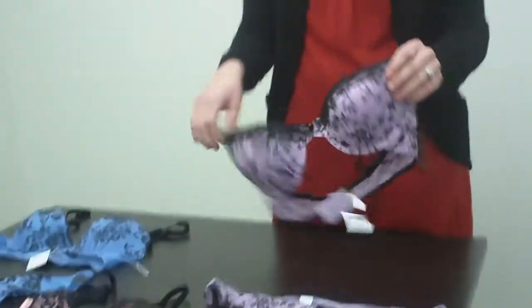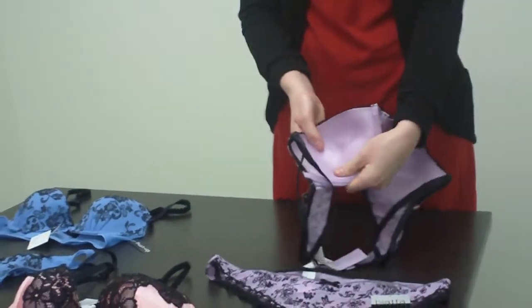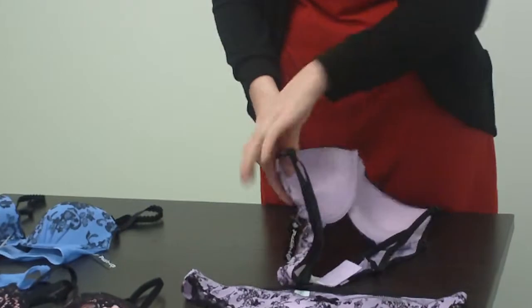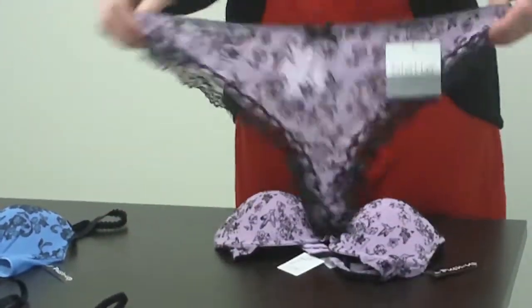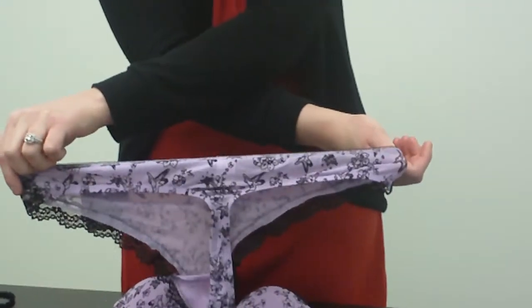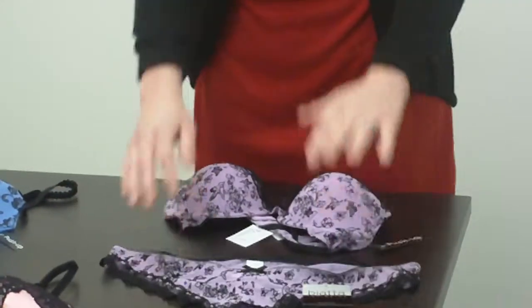As you can see, it has the full lace on top and the push-up right here. This is a large bottom, very stretchy — you can see that there — which is nice and comfortable.